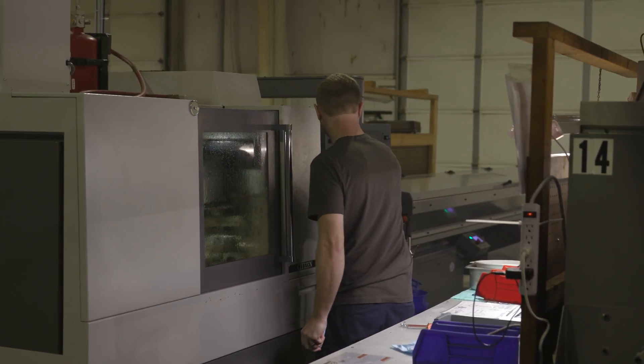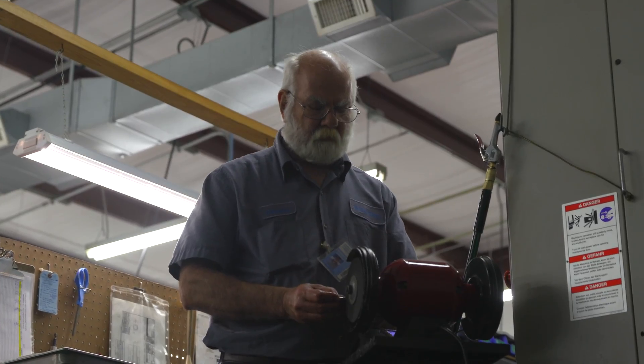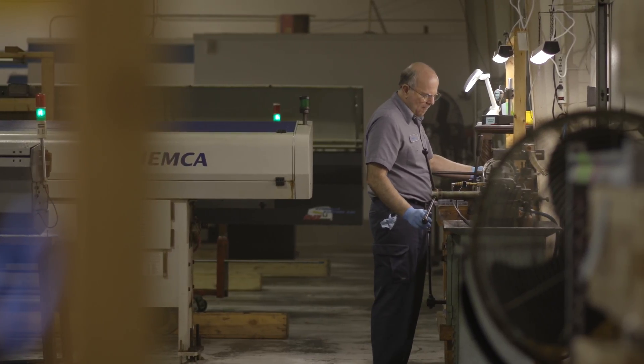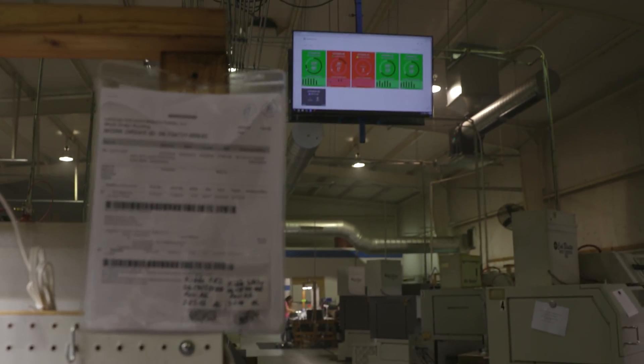We're seeing benefits above and beyond what you would normally expect to see out of data collection. The information we get changes the way we work. They're constantly looking at the boards in their cells and seeing if they're in the green or not.